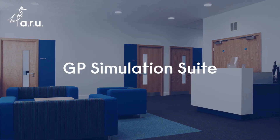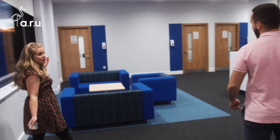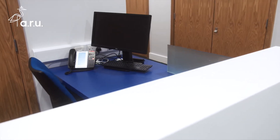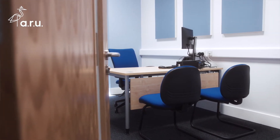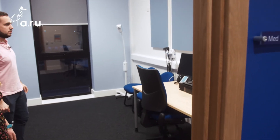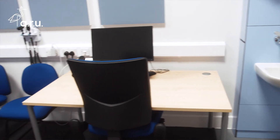We have a GP simulation suite, just to put equal emphasis on all of medicine. This is like the waiting area, the receptionist desk, and these are all the consultation rooms. Normally there would be a mock patient bed in here also, but we've taken it out for some practice OSCEs. It's all set up as you'd expect, which is really helpful.